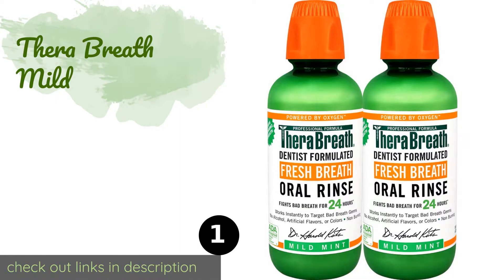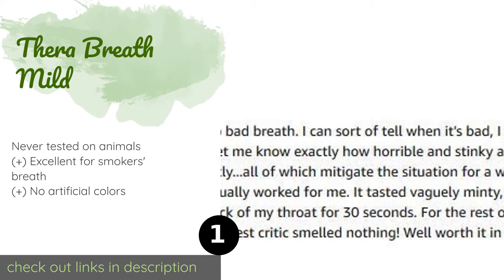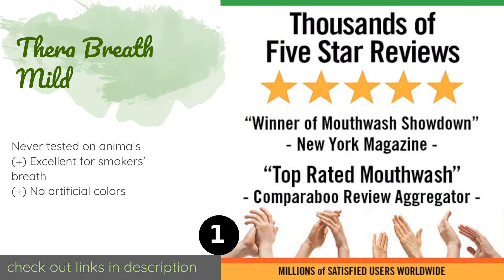The number one is TheraBreath Mild, created by a dentist to help address halitosis and manufactured in the USA. TheraBreath Mild is professional grade and certified kosher, with ingredients that target the sulfur-producing bacteria that cause unsavory odors and sour, bitter, and metallic tastes in the mouth.